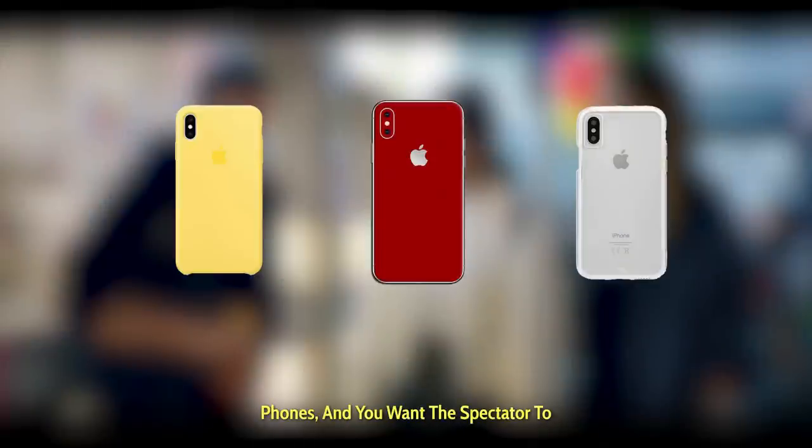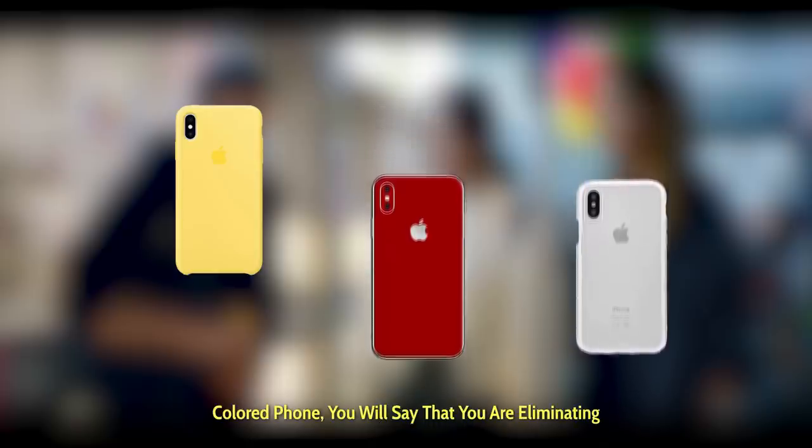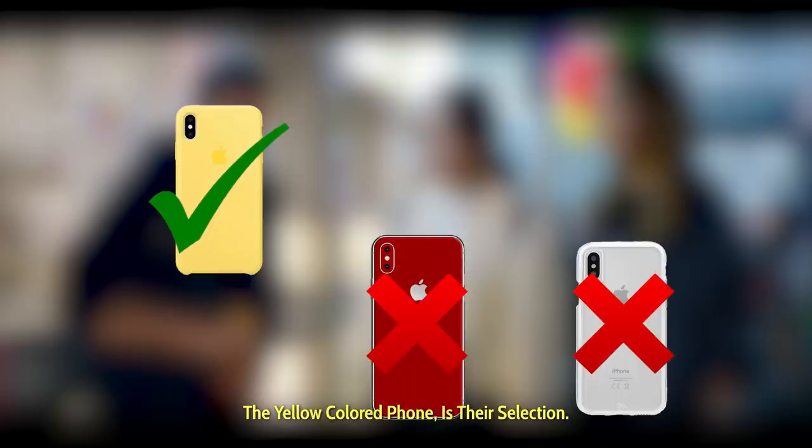For example, you have three different colored phones, and you want the spectator to select the yellow colored phone. You tell them to select two objects, and then according to their choice, you change the rules of the game. For instance, if they pick the red and white colored phone, you will say that you are eliminating these two phones, and the remaining object, which is the yellow colored phone, is their selection.